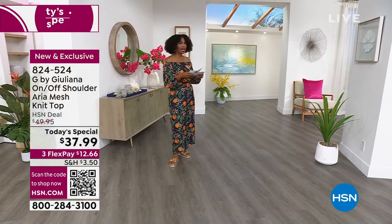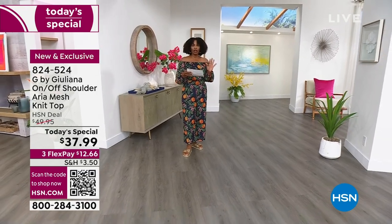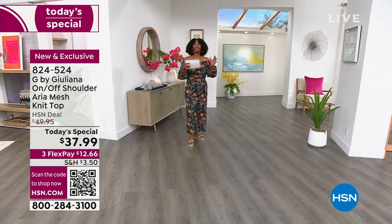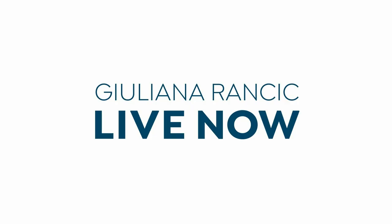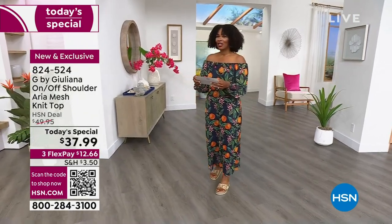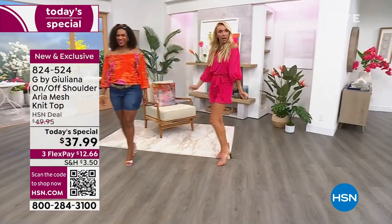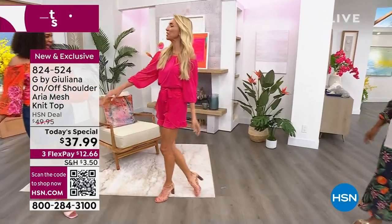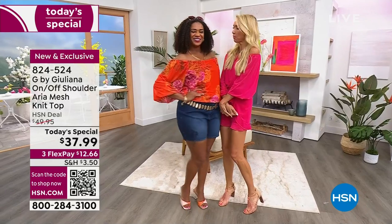What color do we have coming out next? I want to show you one more and then you're going to see Juliana as well, because we do have solids as well as prints. Juliana is wearing this one in the beautiful solid bright rose. We go back to our old modeling days together — me and Selah, Barbizon.